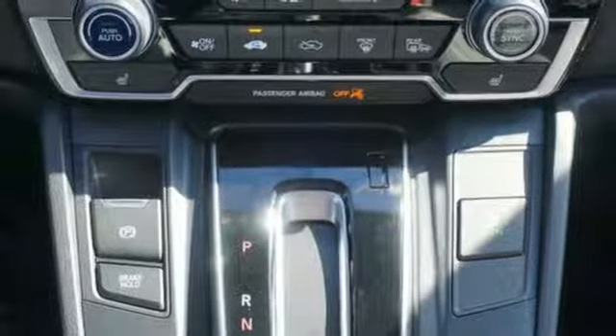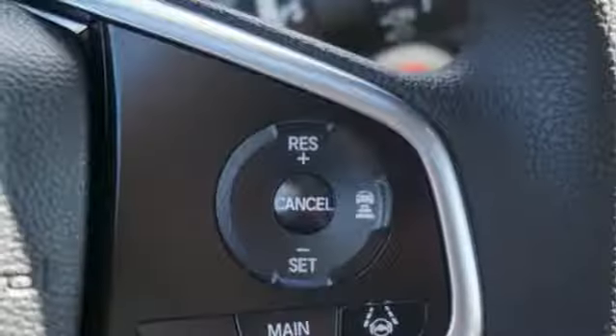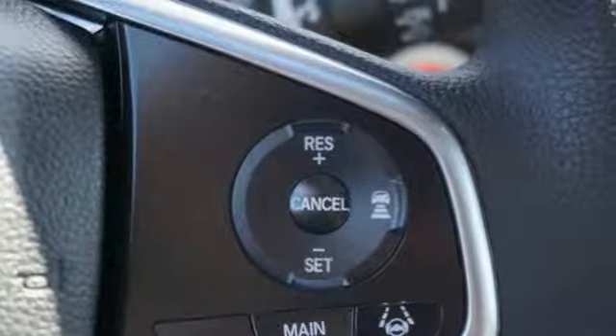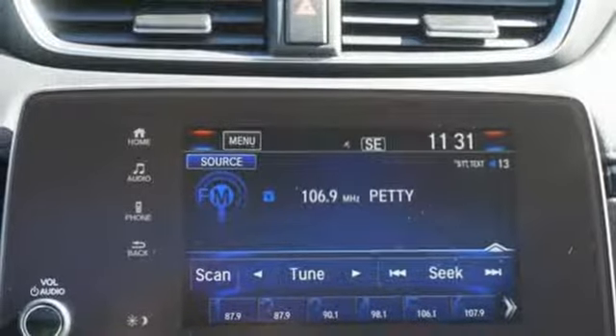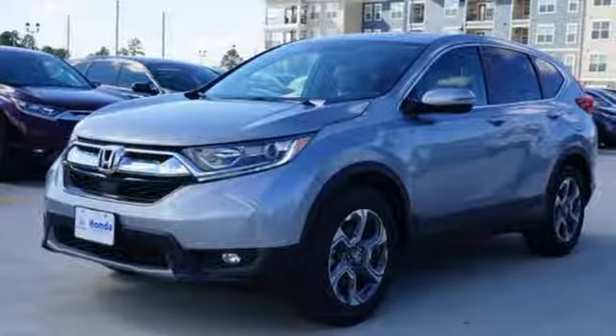Wireless phone connectivity, front heated bucket seats, turbo inline four-cylinder engine, express open and close sliding and tilting sunroof, gas pressurized shocks, and power heated mirrors.